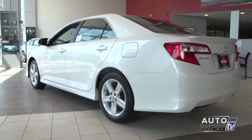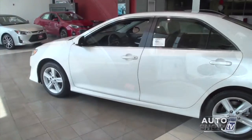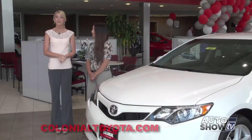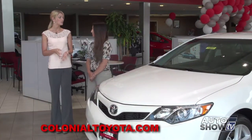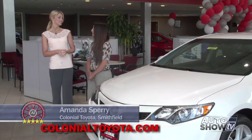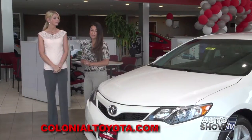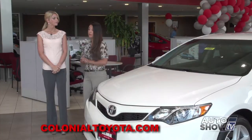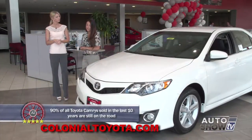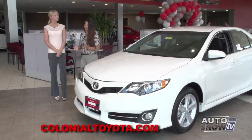The Camry is front-wheel drive, gets up to 35 miles per gallon, and comes with a host of standard and available safety features. America loves the Camry. Let's take a closer look here at Colonial Toyota, Auto Show TV's Toyota experts. Here again with Amanda Sperry. The Camry is the number one selling car in New England and the number one selling car in America — it sells itself. It has all the latest safety features, excellent MPG, achieving up to 40 miles per gallon in the hybrid Camry. The resale value is tremendous — at the end of a lease or a buy, it's going to give you more bang for the buck.